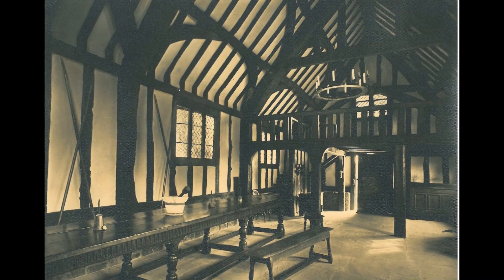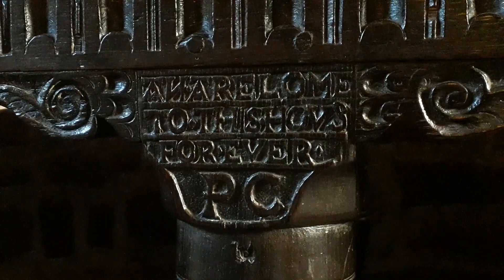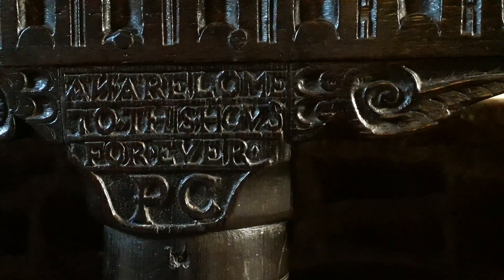This outstanding piece of furniture remains on permanent display at Selly Manor Museum and is a testament to the skill of its makers and also the history of its original owners, the Catterall family.